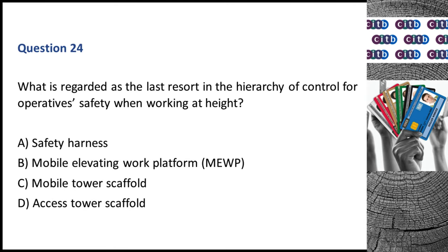Question 24. What is regarded as the last resort in the hierarchy of control for operative safety when working at height? A. Safety harness. B. Mobile elevating work platform (MEWP). C. Mobile tower scaffold. D. Access tower scaffold. The correct answer is A: Safety harness.